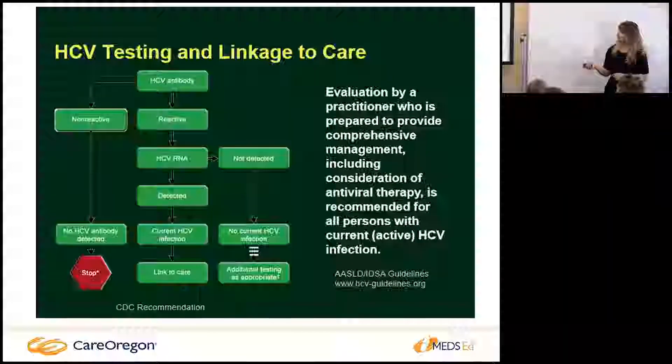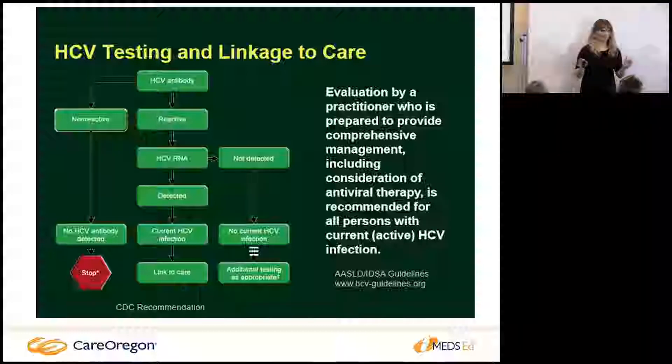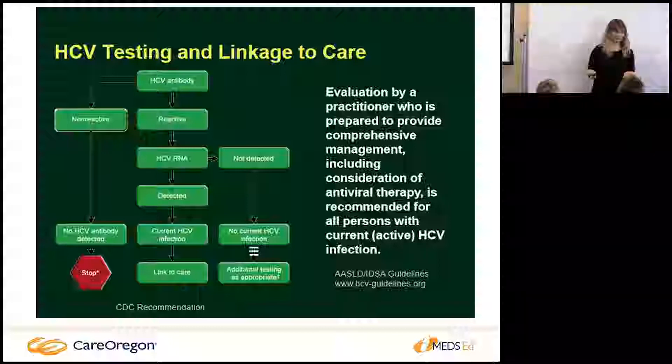One thing we see a lot in our clinic is that patients get a hepatitis C antibody and then they're referred automatically to hepatology. What needs to be done first: if the result is non-reactive, then they don't have an active hepatitis C infection — their body has naturally cleared the virus on its own. While you're in primary care clinics, if a patient has a hep C antibody positive, make sure a follow-up RNA has been done to confirm an active infection.